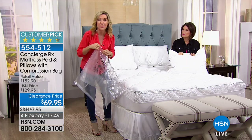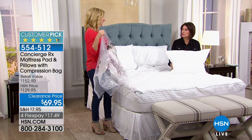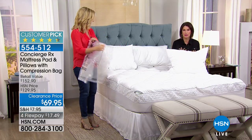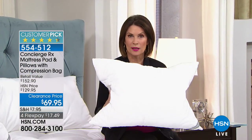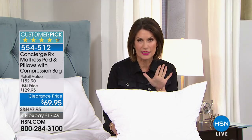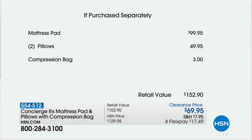If you're planning to get a new king-size mattress later this year, get this now — you won't see values like this on a mattress pad alone for $69.95. With every size except twin you get two pillows and the compression bag. The mattress pad alone is normally $99.95 — one of our highest-end pads.